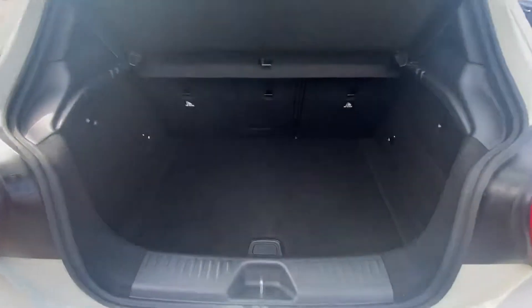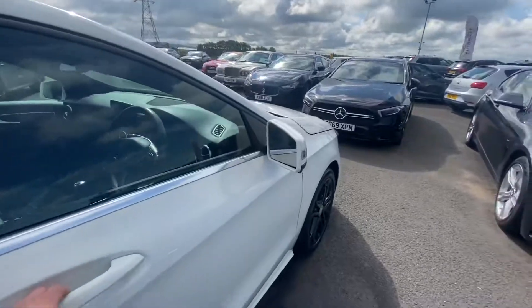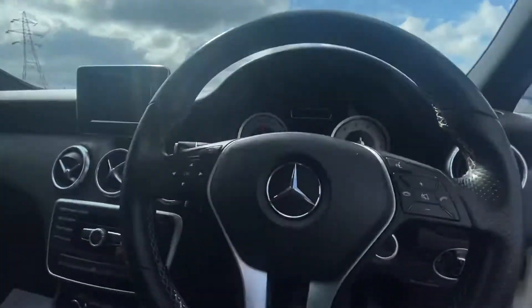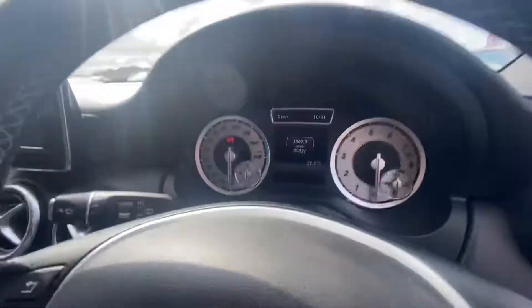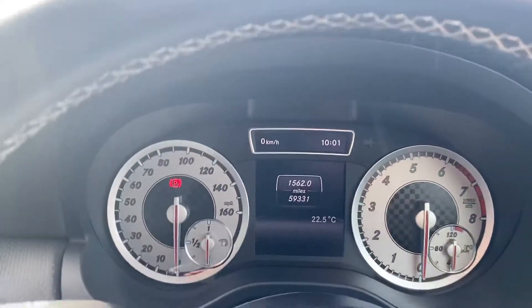So as you can see, good boot size as well. Let's have a look inside. Here we go — as you can see, 59,331 miles, so even the mileage is good as well.